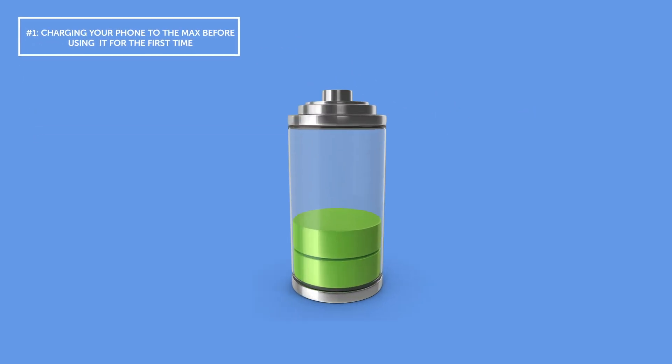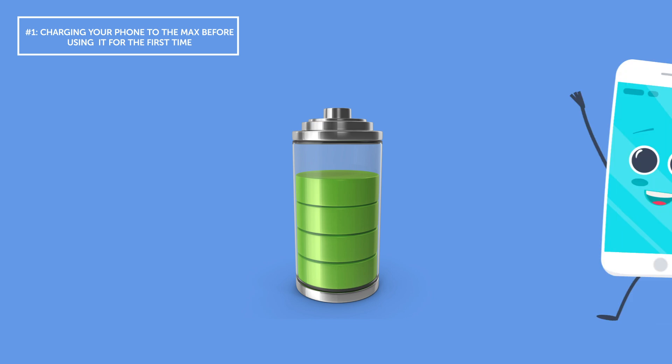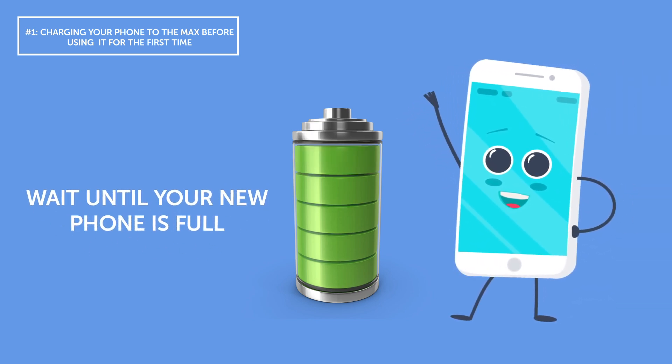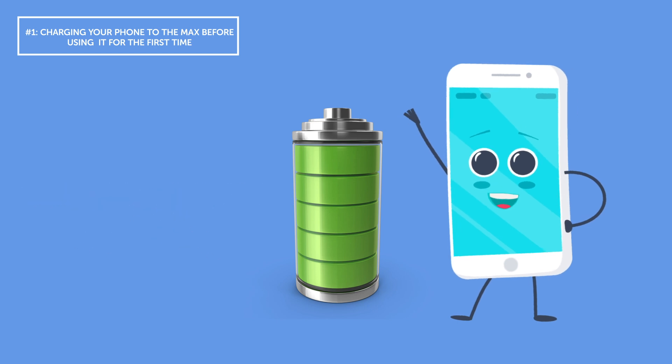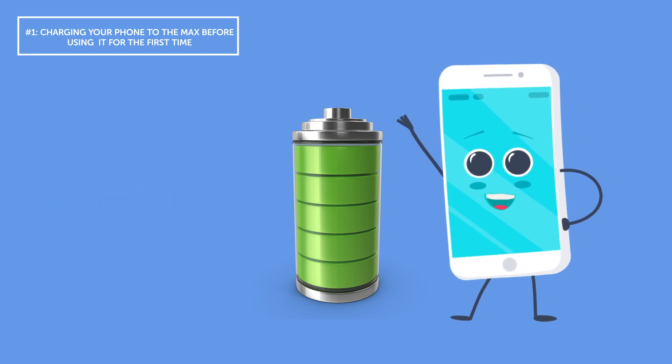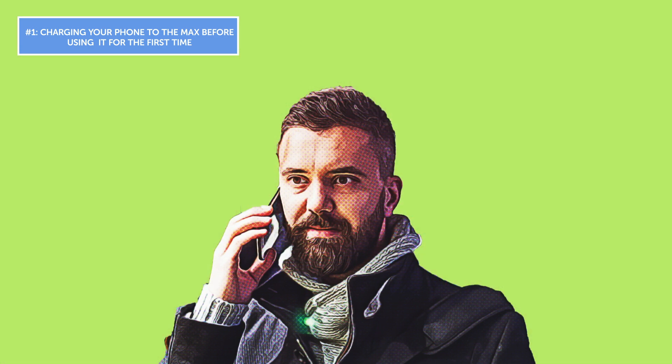Mistake number one: charging your phone to the max before using it for the first time. We've all heard of this one — you bring your phone home from the store, plug it in, and wait until your new phone is full. Some mobile salespeople even recommend doing this. It is, however, nothing but a myth. Cell phone batteries work best when they're charged only up to 40 to 80%.